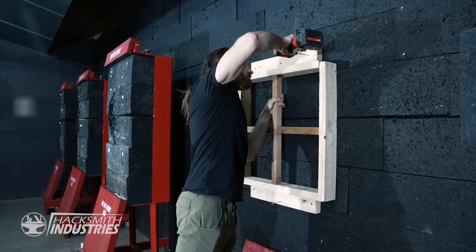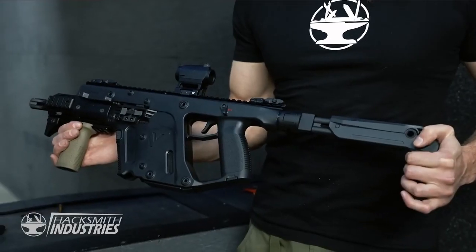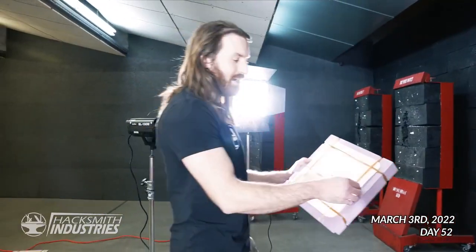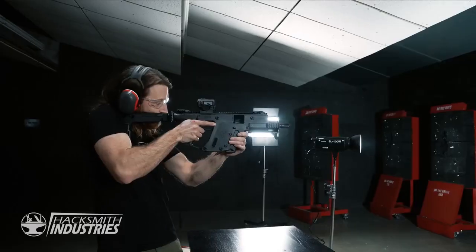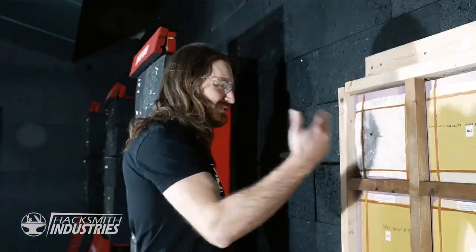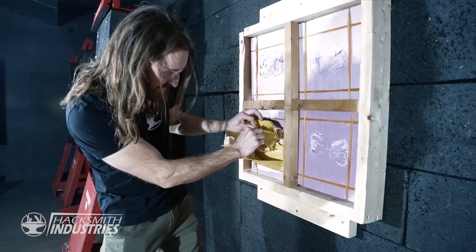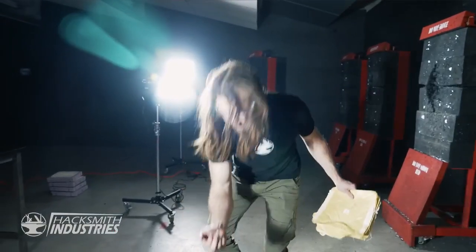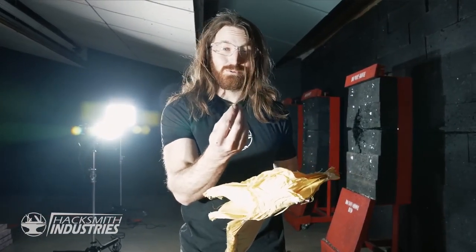We looked into the NIJ armor standards and made our new samples 15x15 inches — the size they recommend for testing. We also revised our test stand to hold samples better. This time we're only going to use the vector, since if it stops the vector it'll stop the P226. We also want to get two hits in, because if you only shoot the sample once it could be a fluke. The more pancaked the bullet, the better the armor has done — this one's less pancaked and it almost made it through.